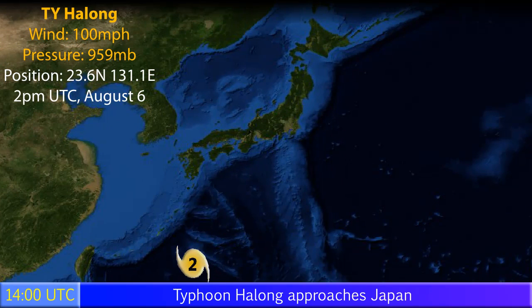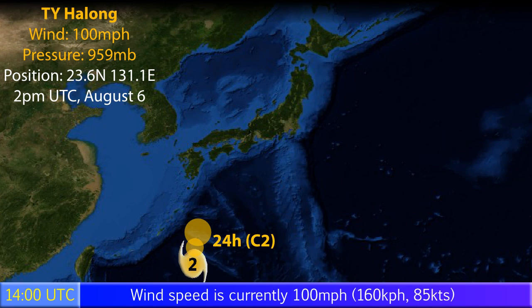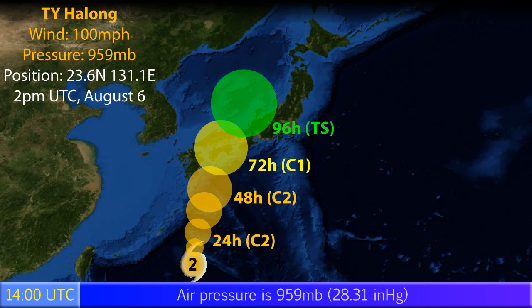Update 4 on former category 5 Typhoon Halong, which has weakened significantly. It's now a category 2 storm with 100 mph sustained winds and a pressure of 959 millibars. Its position is 23.6 degrees north, 131.1 degrees east as of 2pm UTC on August 6th, locating the storm just south of the Japanese islands — in particular the small Daito Islands, which it could make a direct hit on as a category 2 typhoon.